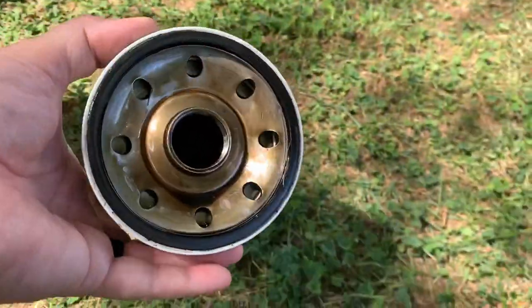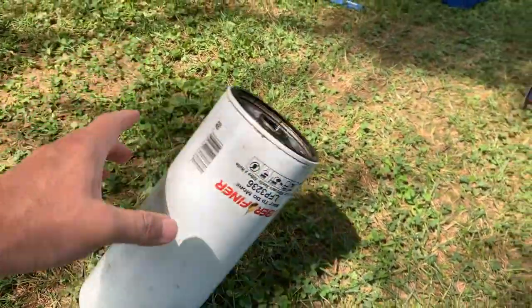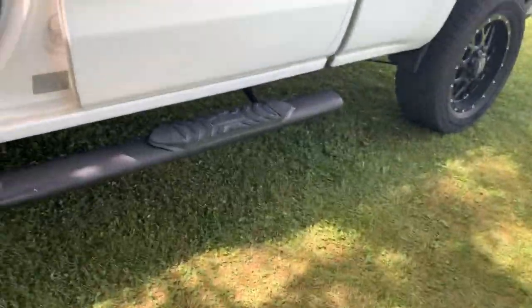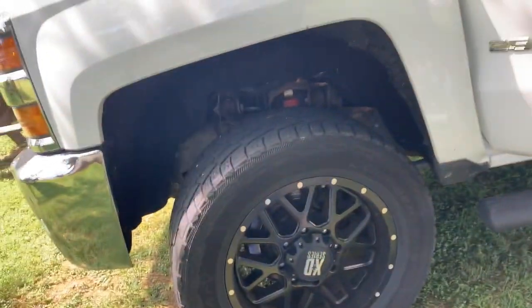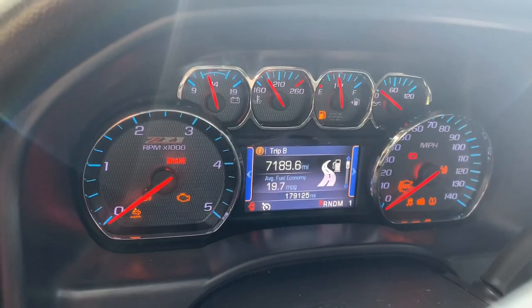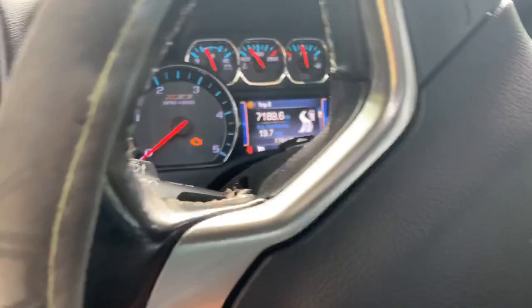I used a Lubrifiner filter, and now I'm at three percent — my oil is due to be changed. I changed it in March and I always keep a record of everything. Changed it on March 16th at 171,935 miles. Right now I have 7,189 miles on this oil change.